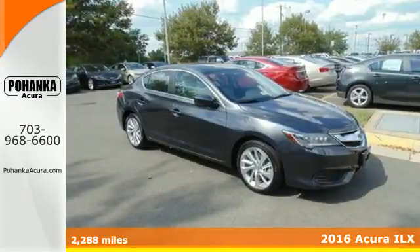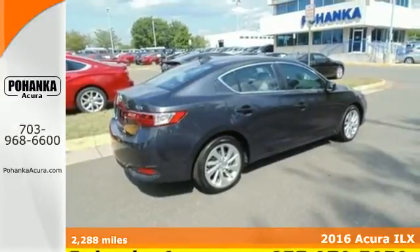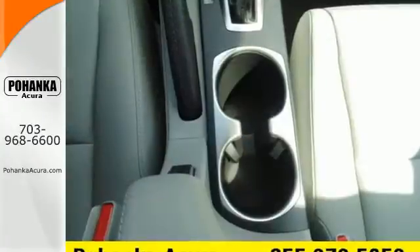Here's a 2016 Acura ILX, with heated front seats, climate control, Bluetooth hands-free link, and a multi-view rear camera. Premium materials accompany a premium experience.